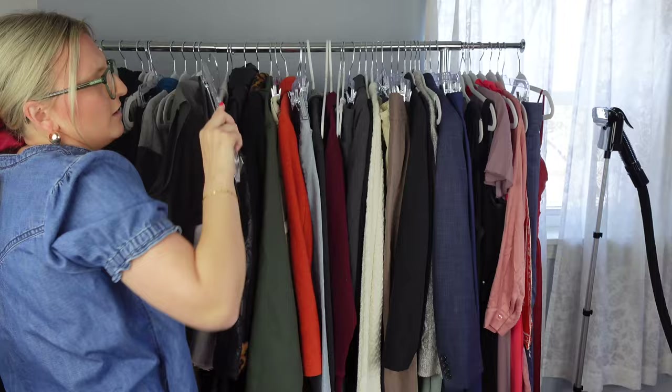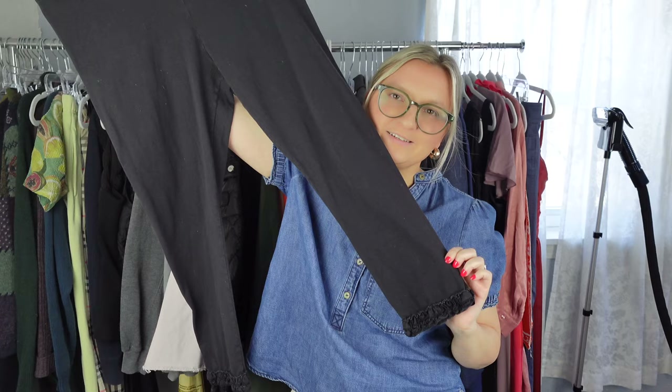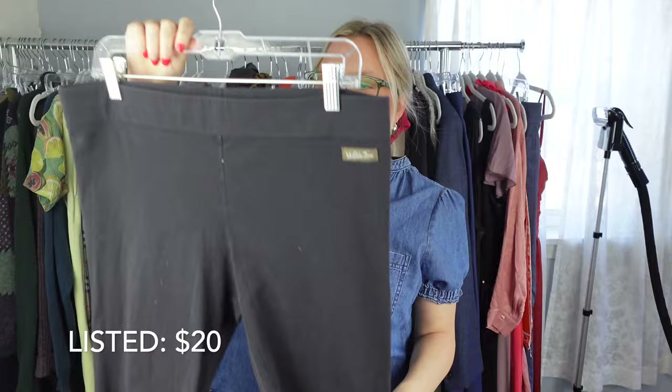This I think was a stupid pickup. This is Matilda Jane, which isn't the worst brand, but these are just so basic. I just don't even think these are going to sell — these are just going to sit forever unless somebody is really looking for a cropped ruffle-hemmed legging. I mean, I shouldn't have picked these up, but they're a size large. We'll see.